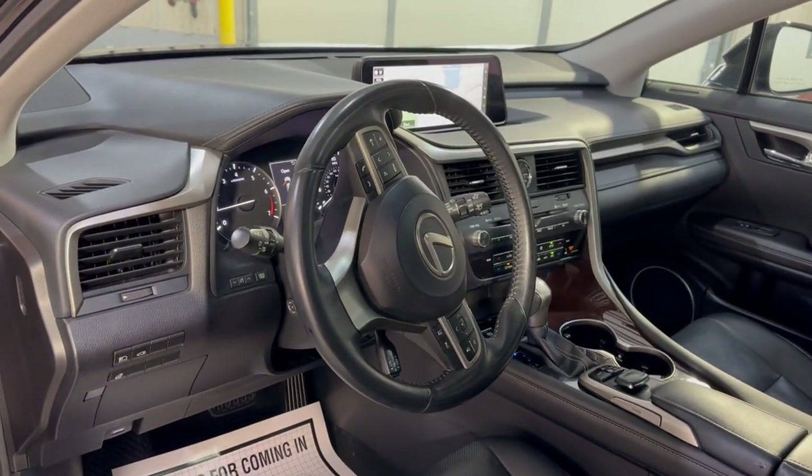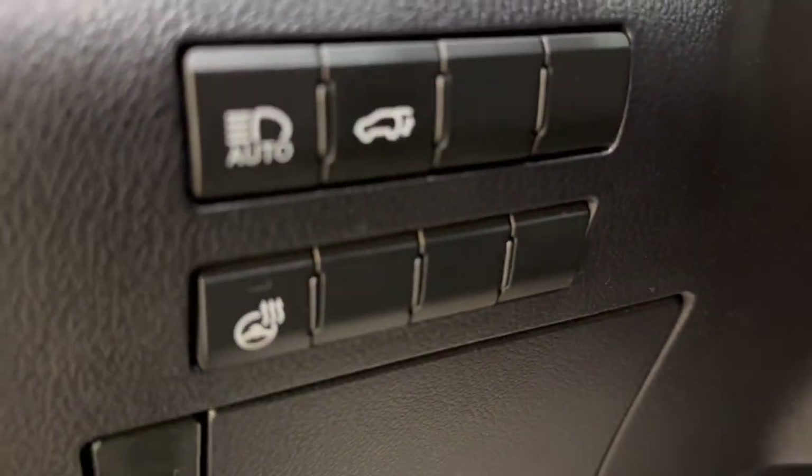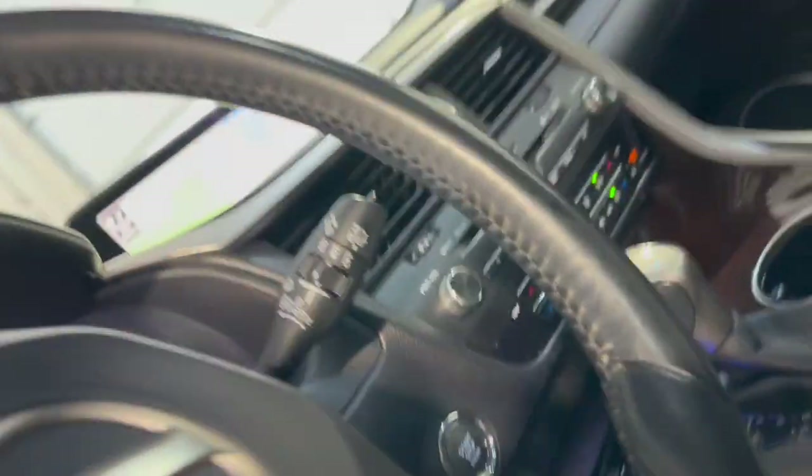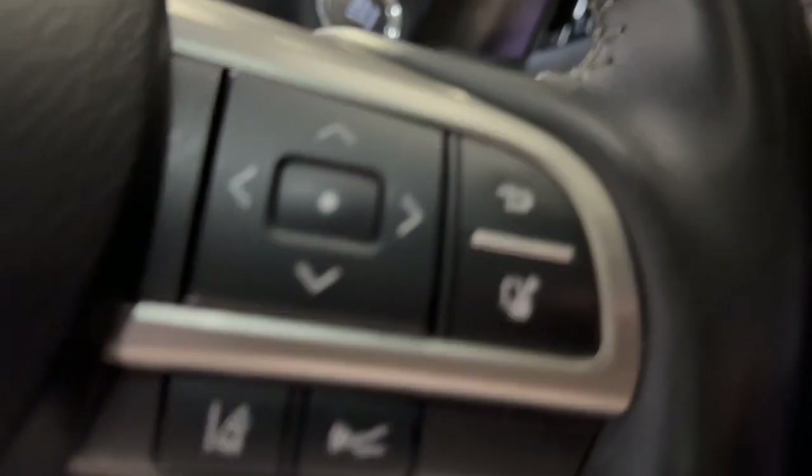Bluetooth, cruise control, traction control. You've got your heated steering wheel as well, along with pre-collision assistance and blind spot assistance.